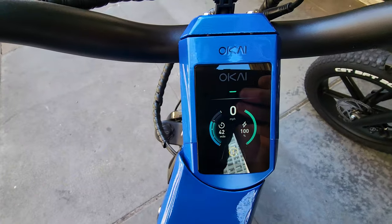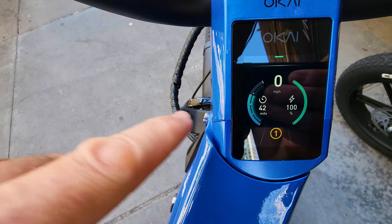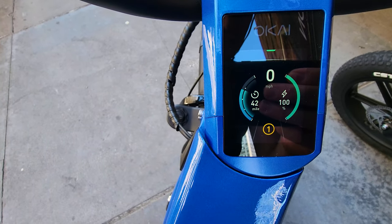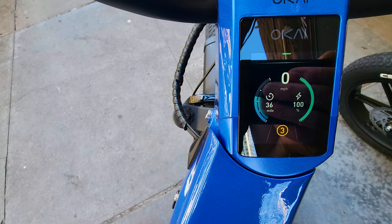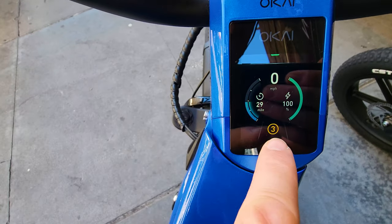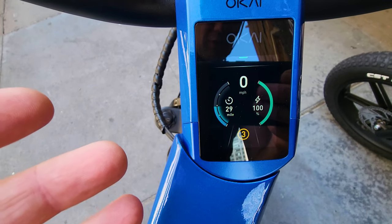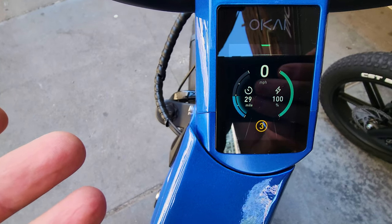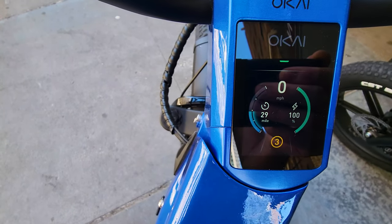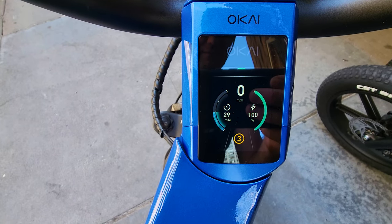Range: advertised 45 miles, but take a look at this awesome feature. This is the first bike that actually has this — first speed shows 42 miles, second speed 36 miles, and maximum speed 29 miles. It adjusts based on power output, and the estimate will fluctuate based on weight. I'm 215 pounds, so I'll probably get maybe close to 20 miles, but it'll be interesting to see how much I can squeeze out of this battery. This is a very nice feature — let's see how accurate it is.